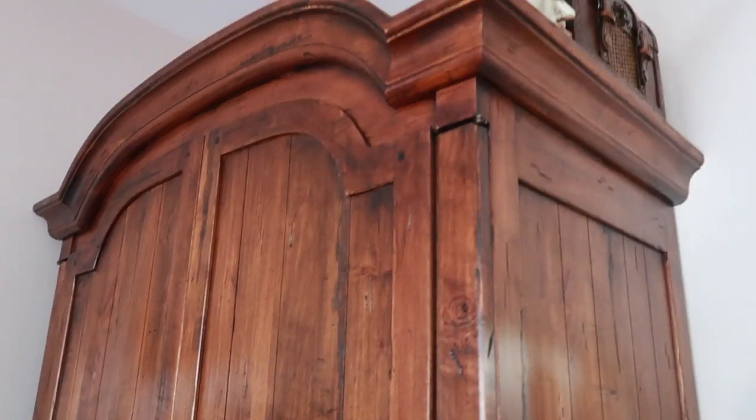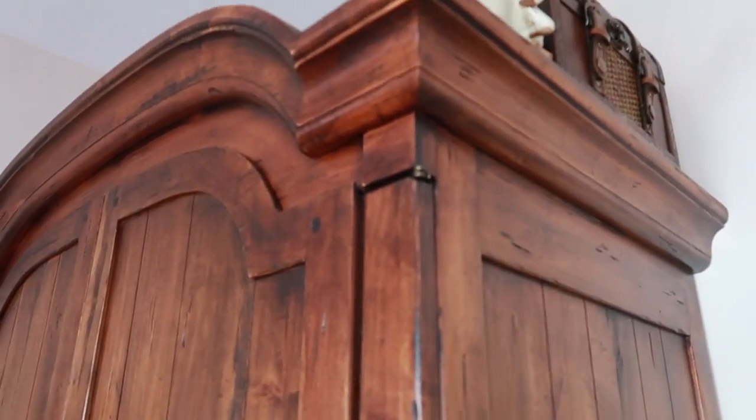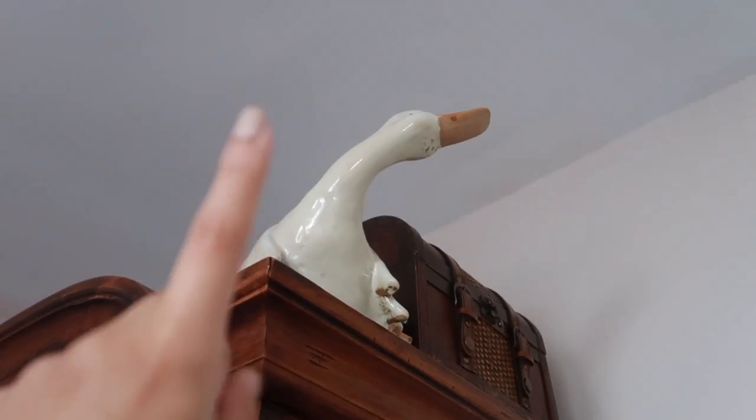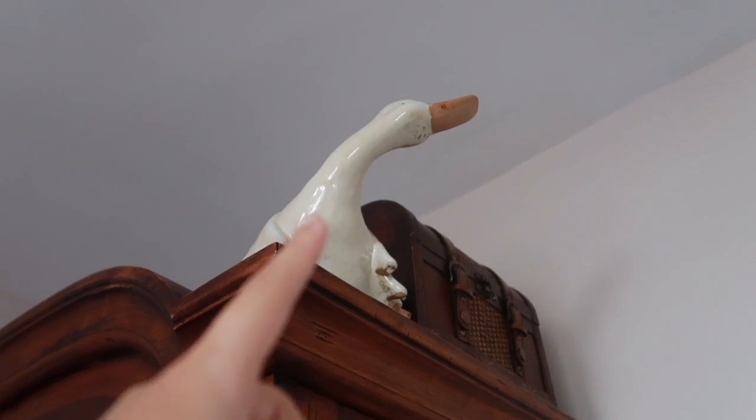I have this armoire — I got a new one. My mom painted the one I had before, but my brother has that one now so I got this one and it's huge. I also have that little duck that my mom has had for a very, very long time.